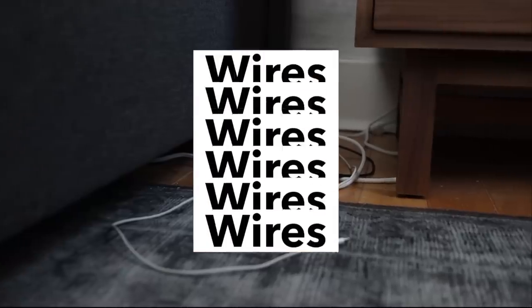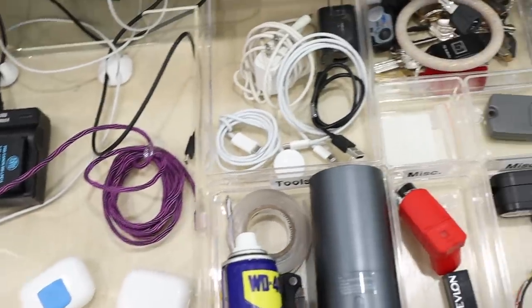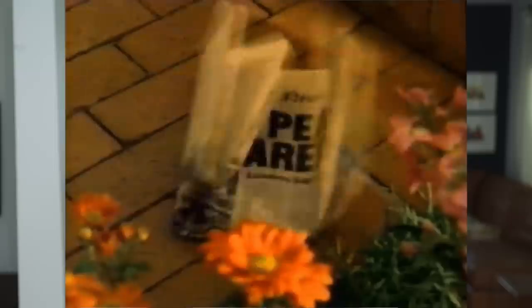Number two is wires. Wires are like one of my biggest pet peeves — I talk about this a lot. Honestly, I just don't really understand how it's 2022 and we still have so many different kinds. Why have we not as a world come together and chosen a single universal wire that can do everything? I'm sure some tech person can explain that to me, but I just don't get it.